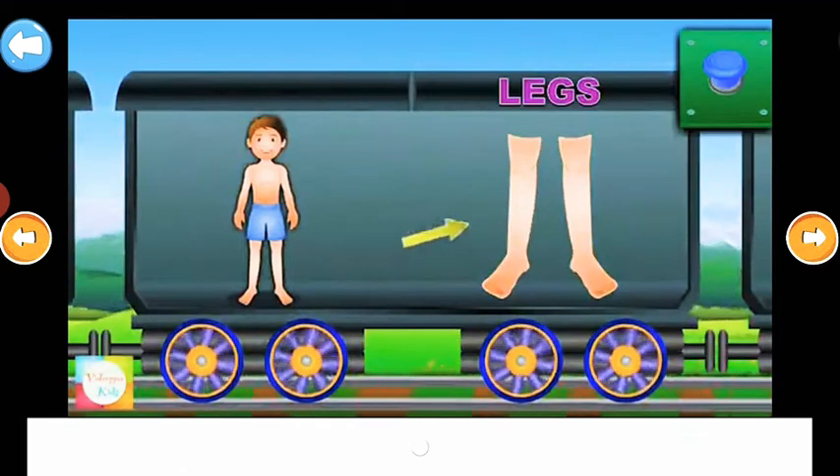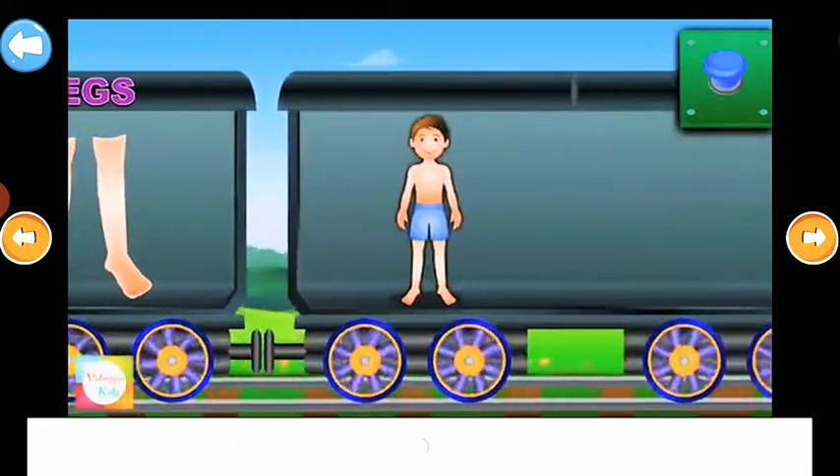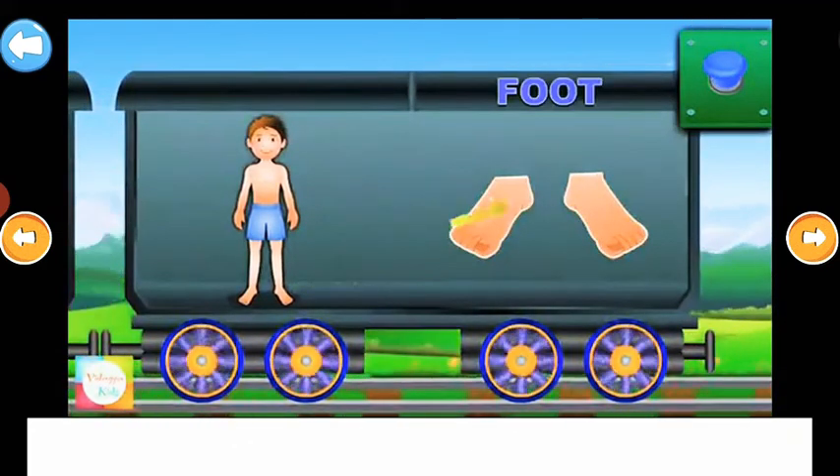Legs. We walk with the legs. Foot. It looks like this.